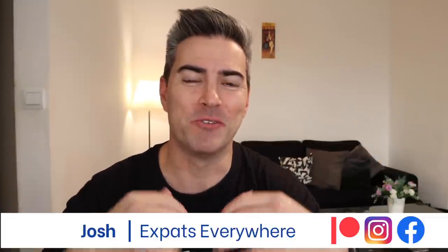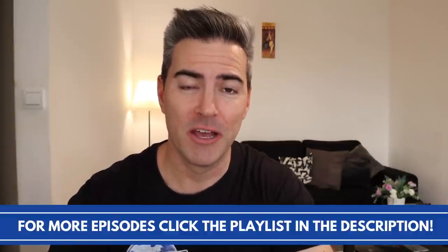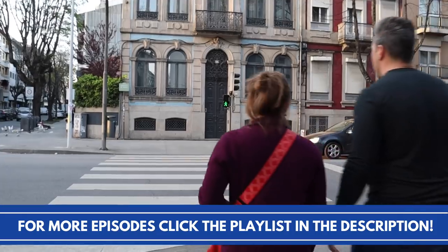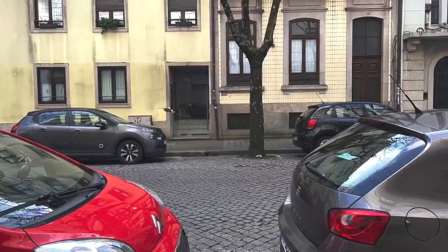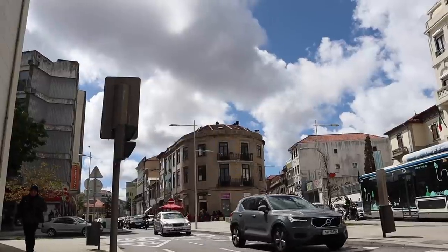Hey, what's up expats and travelers alike? I'm Josh with Expats Everywhere and welcome back to the Vertical Community Venture. This project is all about trying to find a property in Porto, Portugal and showing you guys the steps that it took for us to buy the building, rehab it, and then start living in it. Let's get started with this episode where we talk about searching in a neighborhood.